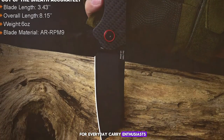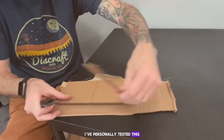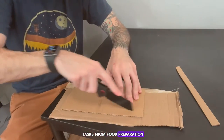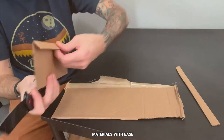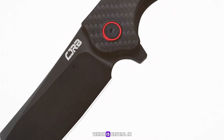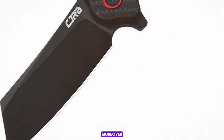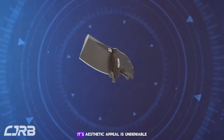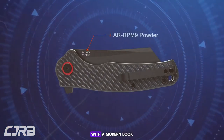I've personally tested this knife during a camping trip and it handled all tasks — from food preparation to cutting through tough materials — with ease. Its ergonomic design minimized hand fatigue, which is crucial in prolonged use scenarios. Moreover, the CJRB folding knife is not just about functionality; its aesthetic appeal is undeniable with a modern look that stands out in the crowd of traditional knives.